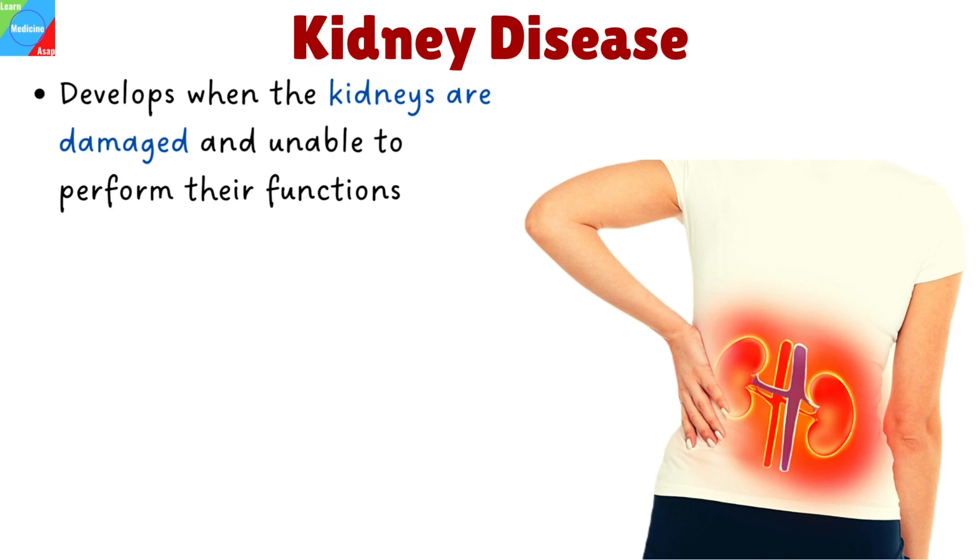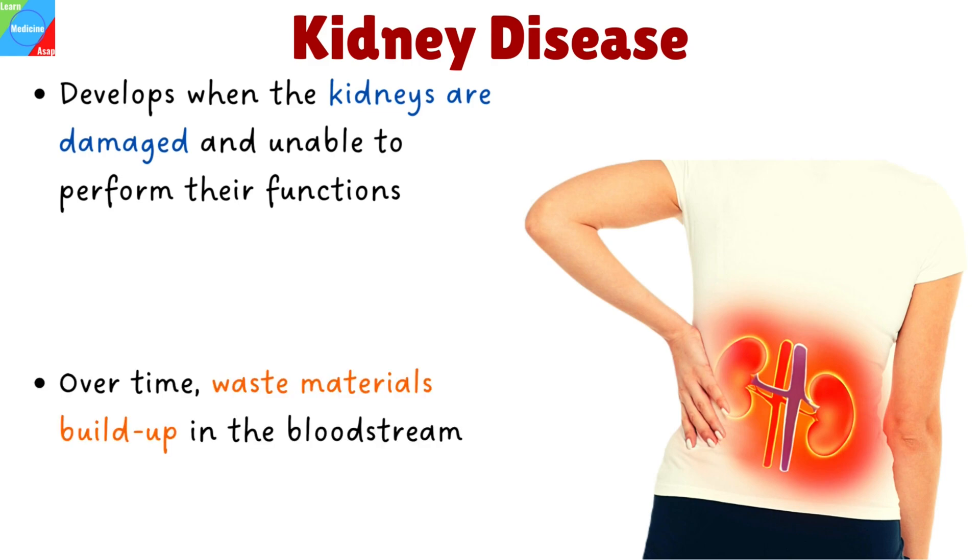Kidney disease develops when the kidneys are damaged and unable to perform their cleansing and restorative functions. Over time, this can lead to a buildup of waste materials in the bloodstream, which manifest as various symptoms that we'll look at in this video.